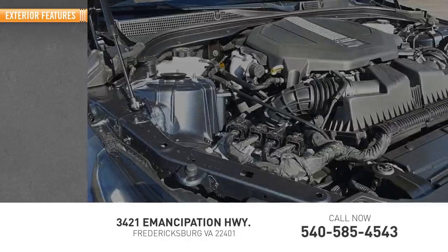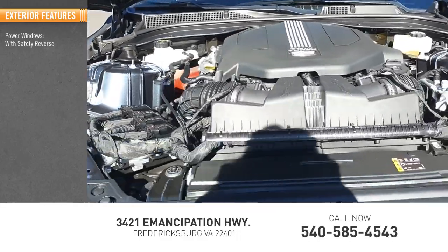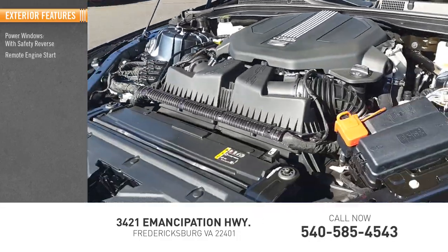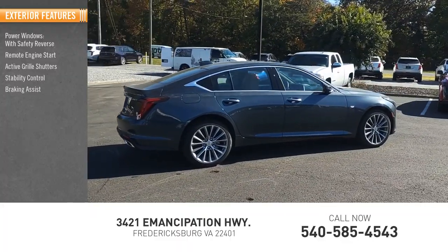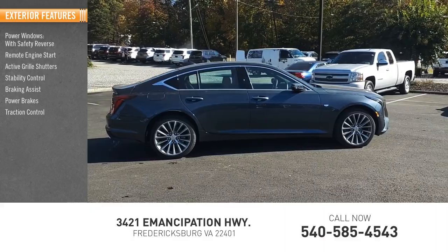Here are some of this vehicle's great options: power windows with safety reverse, remote engine start, active grille shutters, stability control, braking assist, power brakes, and traction control.